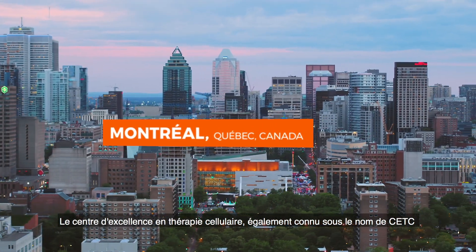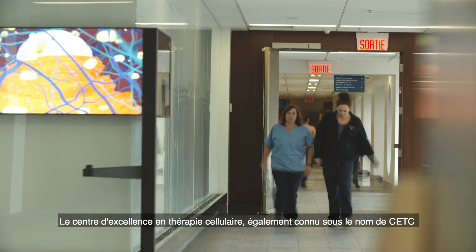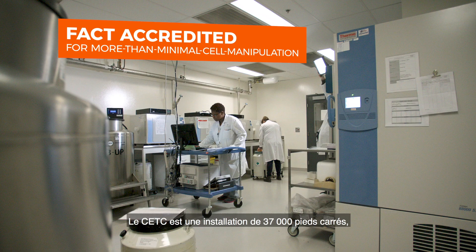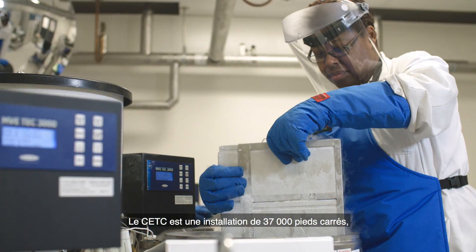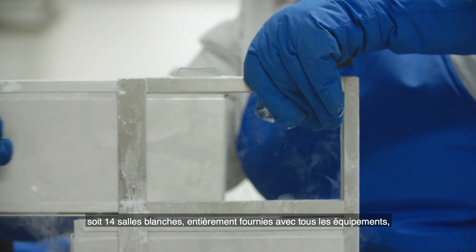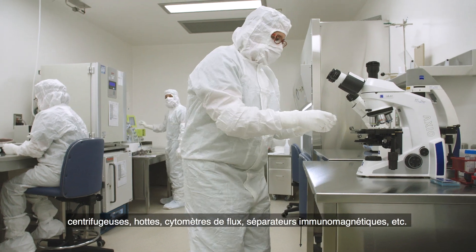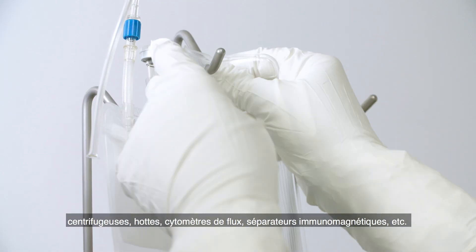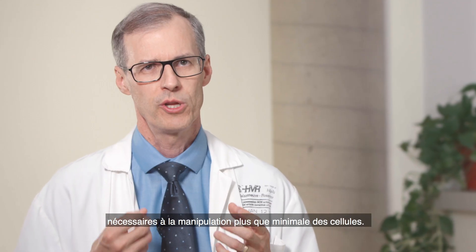The Center of Excellence in Cell Therapy, also known as CETC, opened its doors in 2013. The CETC is a 37,000 square foot facility with 14 clean rooms fully equipped with all the equipment — centrifuges, hoods, flow cytometers, immunomagnetic separators, etc. — that are needed for more than minimal cell manipulation.